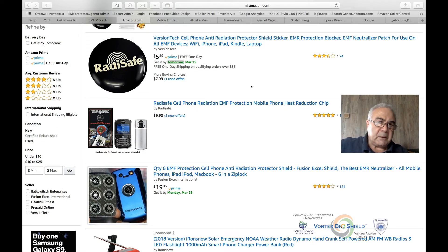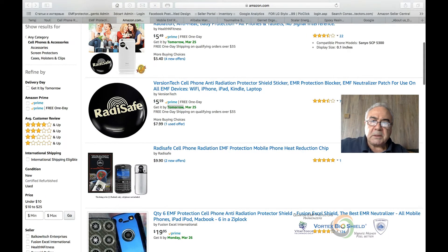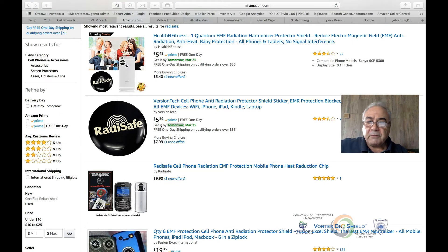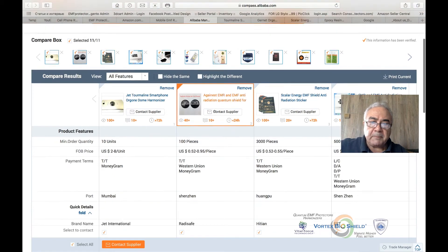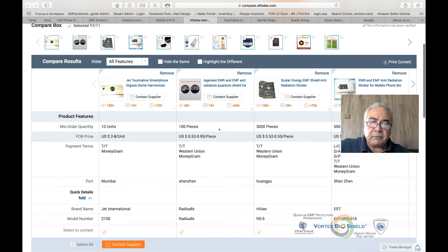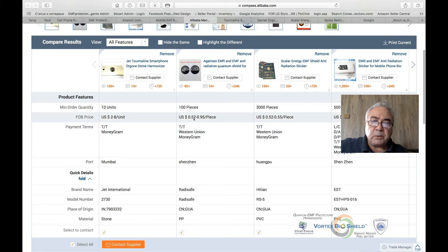We've been making EMF radiation protectors since 2006, so it's been a while and we've done many tests. I recognize this product — it was on a series website for $35 and now it's $5.49 on Amazon Prime. On Alibaba you can buy the same thing for 52 cents, and it's called an EMR and EMF radiation quantum shield.